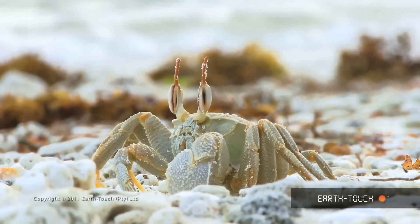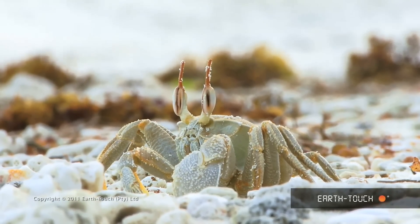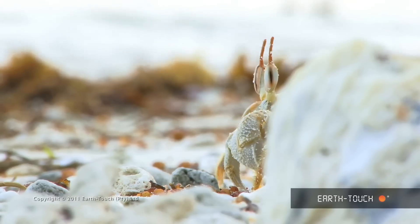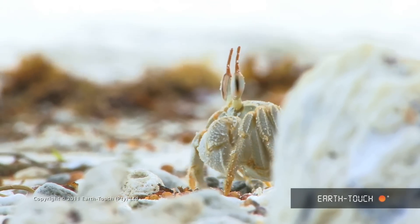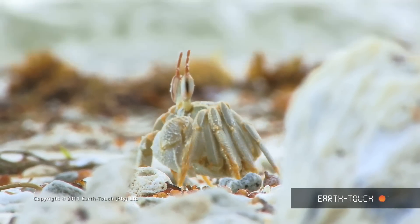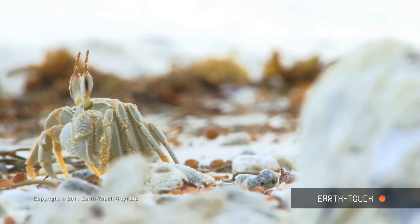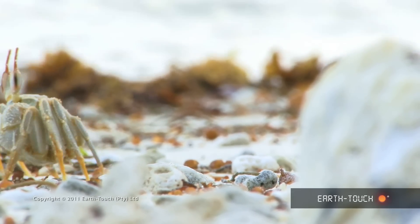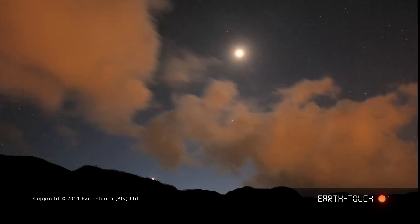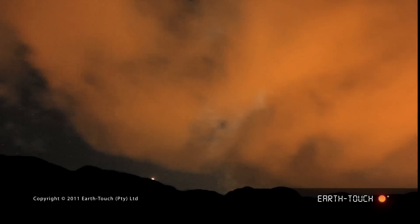The other species of ghost crab that we found is the most bizarre-looking creature. They move around much closer to the water, searching for the fresher bits of food that have washed up more recently. As the sun went down it became too dark to shoot, but I'll bet that brought on a whole lot of action on this little beach.